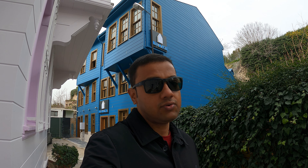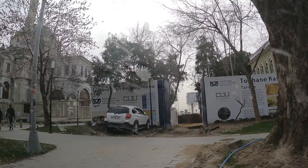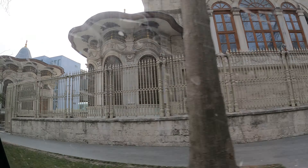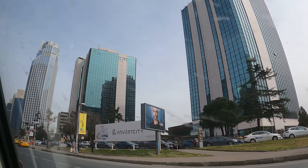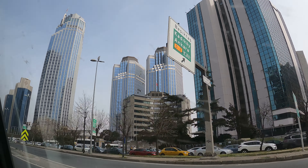Tomorrow we have a flight from here to our next country. The Sapphire mall is around 10 kilometers from our hotel, so we took a cab. This part of Istanbul is very modern and full of skyscrapers, office buildings, and residential apartments.